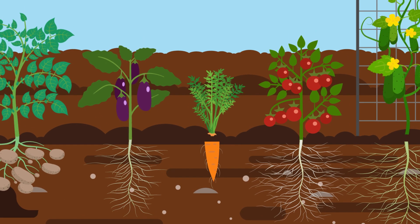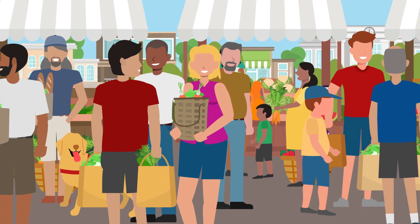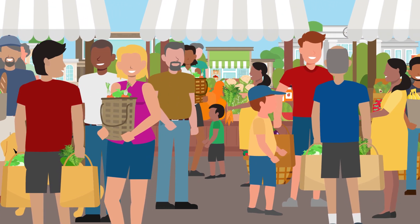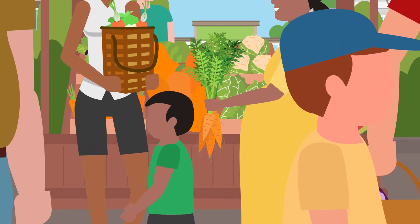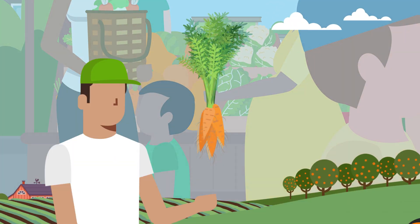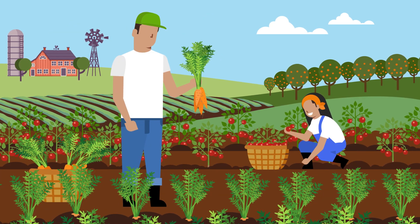It's no secret that soil is important. As the world population rises, creating global demand for food, we are more dependent on the health of our soil than ever before. Healthy soils are the foundation for successful farming and sustained food production.